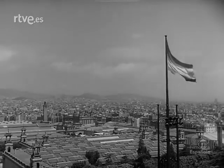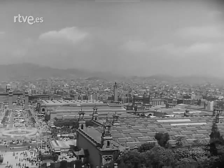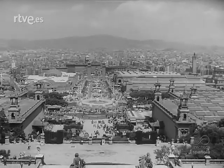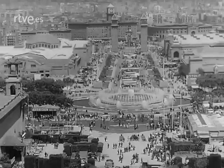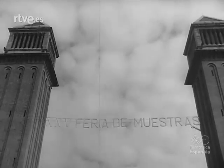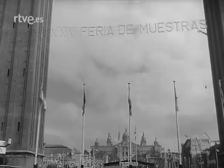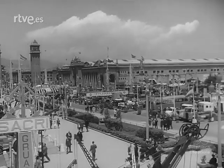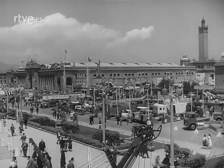Barcelona ocupa uno de los primeros lugares en el Mediterráneo y en el mundo por la celebración de su 25ª feria oficial e internacional. Ocupa una superficie de 250.000 m² y el número de sus expositores es de 9.314: 6.505 firmas nacionales y 2.809 extranjeras, pertenecientes a 26 países, datos numéricamente expresivos de la importancia del certamen.